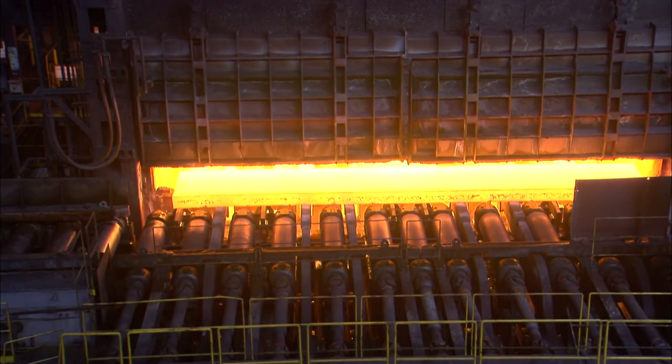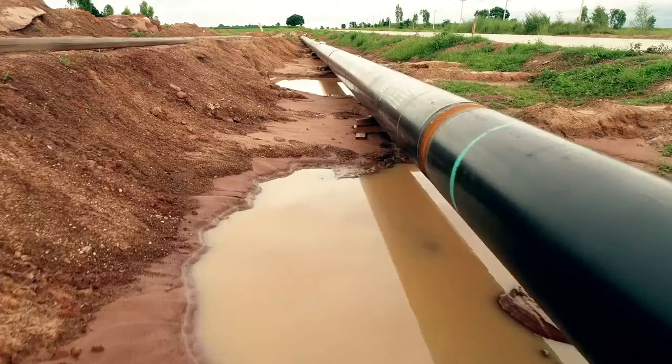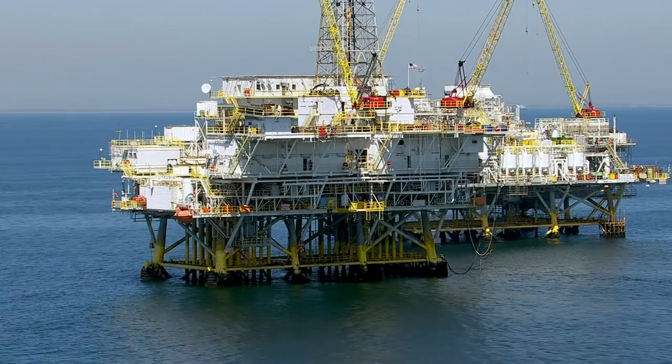This superior product enables the supply chain to manufacture larger diameter, thicker walled pipes, improving safety and meeting the needs of the most demanding pipeline projects.